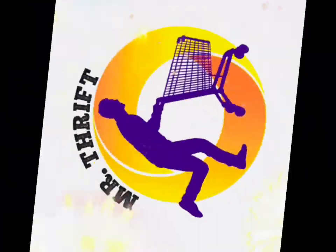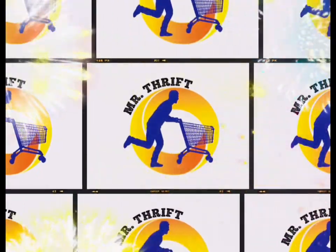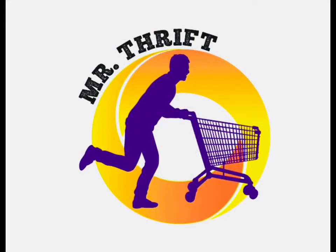Three, two, one — oh yeah, it's time for Mr. Thrift! What's going on everybody, Mr. Thrift here. Welcome back to another video. Today we're in downtown Cape Girardeau where I live and we're going to go check out a pretty cool antique store.